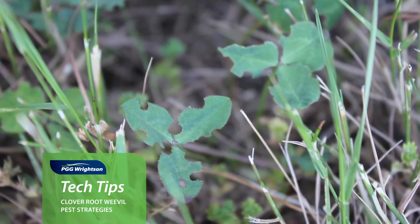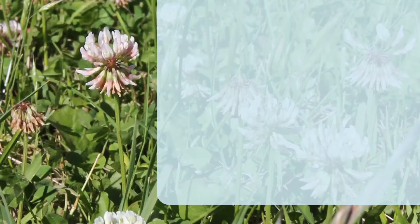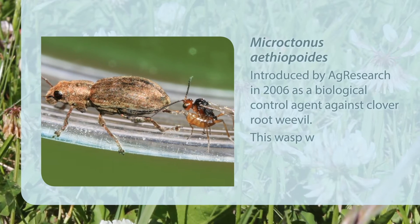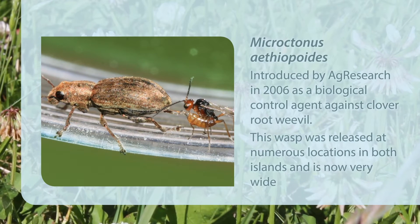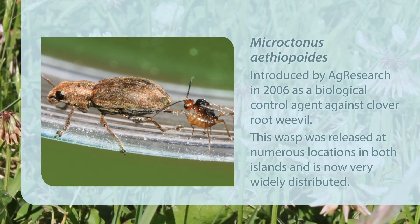The white clover starts to re-establish after that first year of infestation. The introduction of a parasitic wasp by the CRIs and scientists within New Zealand farming has been pivotal in bringing the clover root weevil into balance in our pasture systems.